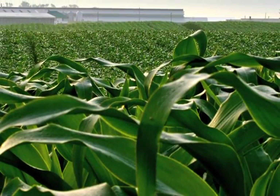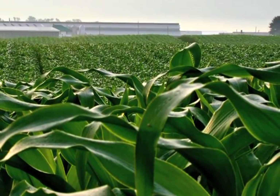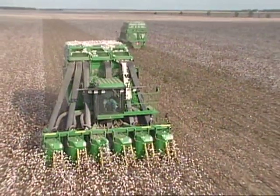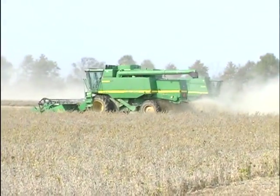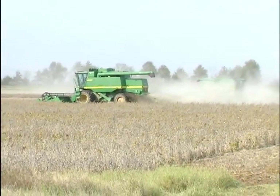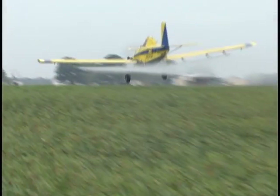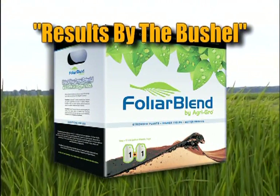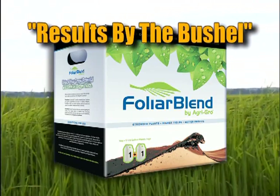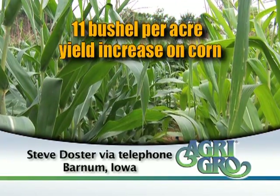Foliar Blend fills a void that's missing in most fertility programs and provides what fertilizers alone can't. It keeps your plants and immediate soil environment loaded with increased available nutrients and growth supplements required to maximize yield and minimize crop stress. Foliar Blend is easy to use and can be tank mixed with other liquid fertilizers, herbicides, and fungicides — no extra trips across the field required. Field tested and proven to provide an excellent return on investment, Foliar Blend delivers results by the bushel. One grower running three different trials across three fields saw an average of 11 bushels per acre across all trials.